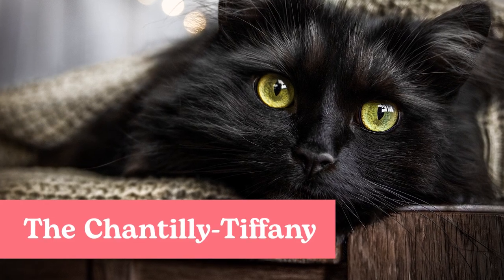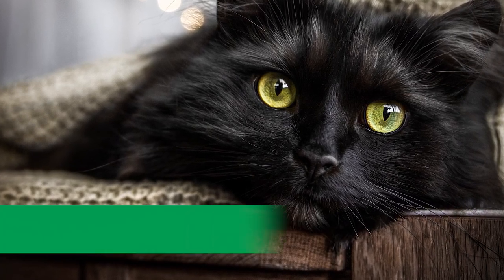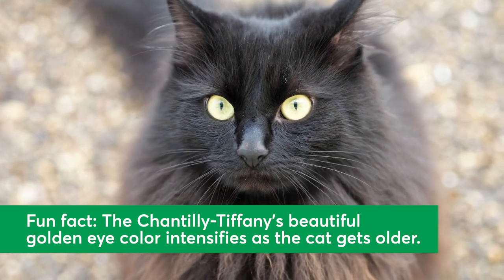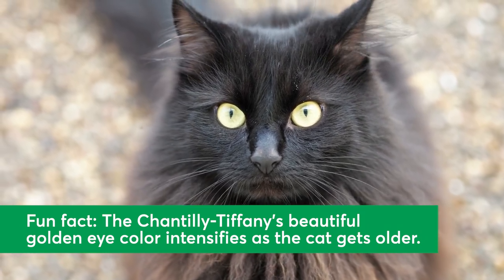The Chantilly Tiffany. Chantilly Tiffany cats often have soft black coats with a distinctive, silky feel. Chantilly Tiffany cats are often affectionate, social, and loyal, which makes them excellent lap cats.